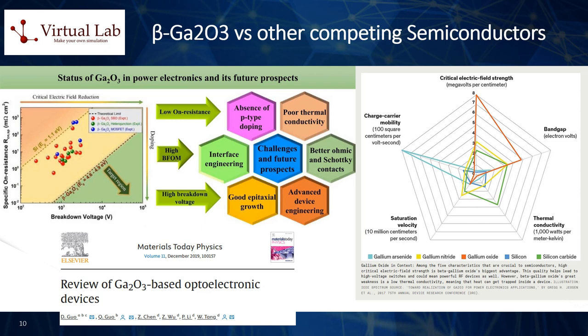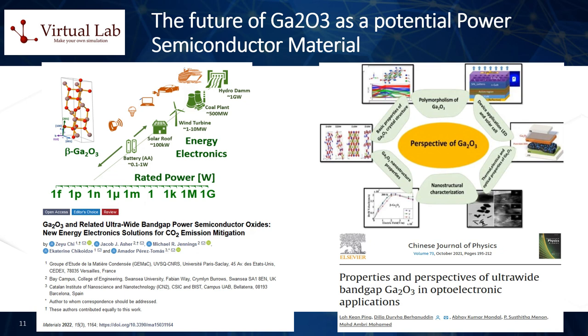However, some are skeptical about the potential of Ga2O3, pointing to intrinsic material properties that could hinder high-power device applications. For instance, like other oxide semiconductors, P-type doping is not feasible with Ga2O3, meaning it can only produce unipolar, not bipolar, devices. This leads to limitations in device structure and challenges in maximizing the device's breakdown voltage to the material limit. Additionally, the thermal conductivity of Ga2O3 is approximately 10 times lower than that of GaN and silicon carbide. In high-voltage applications where ambient temperatures can rise above 400°C, the reliability of Ga2O3 devices could therefore be significantly compromised. Ga2O3 is also relatively new to the semiconductor application field compared to GaN and SiC, necessitating further research.